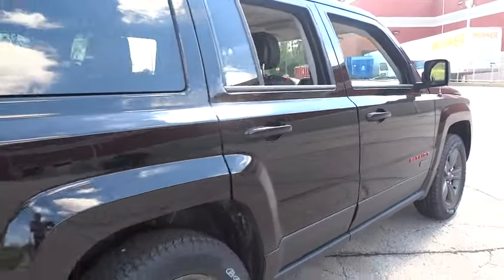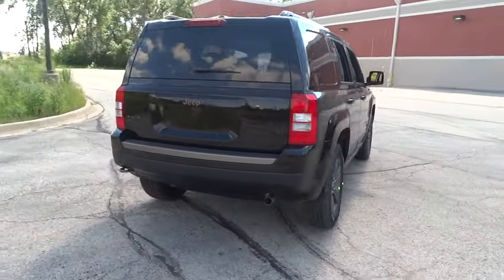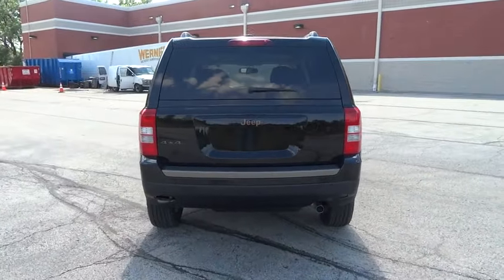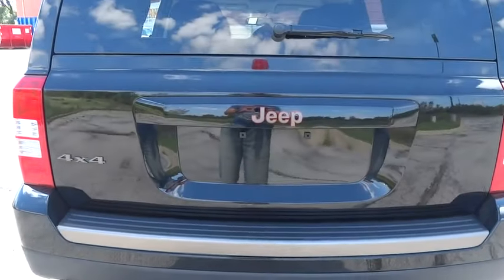Traction control, keyless entry, dual airbags, power steering, air conditioning front, four-wheel disc brakes, center armrest, rear window defroster, power windows, fog light, electronic stability control.